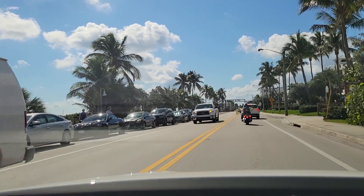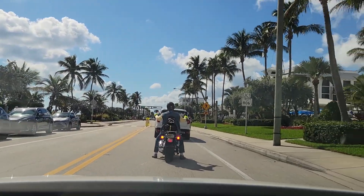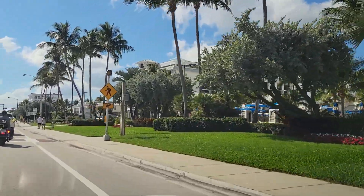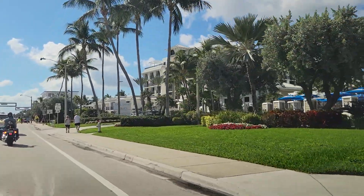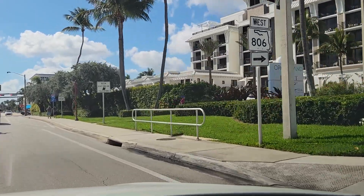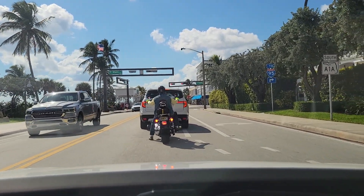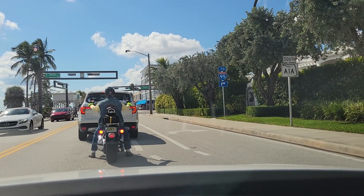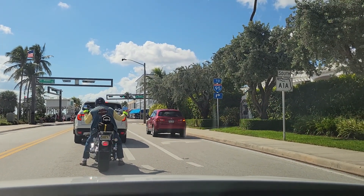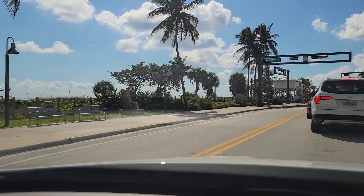We are coming up now on East Atlantic Avenue. You can see condo buildings here on the right that probably have a very nice ocean view. This is a hotel here — it is called Opal Grand, with Drift Kitchen inside. East Atlantic Avenue coming up: if you turn right you will go to downtown Delray Beach with all its restaurants and nightlife. Public beach is to the left.